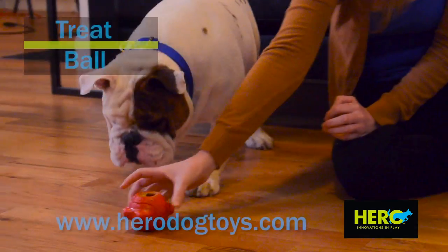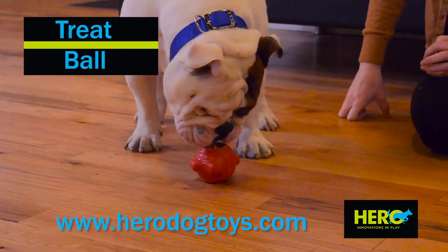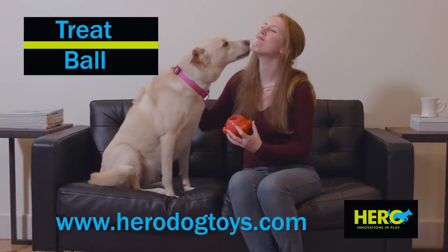Hero Dog Toys, online at Herodogtoys.com, a subsidiary of KiTech Corporation.